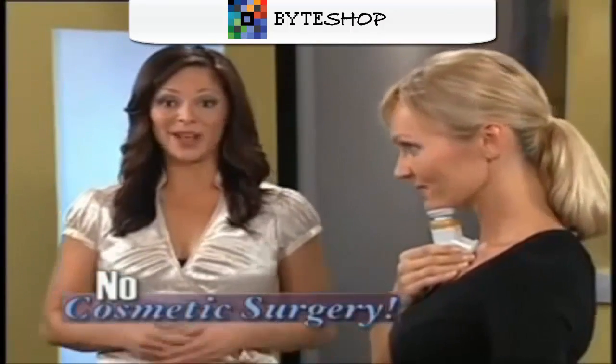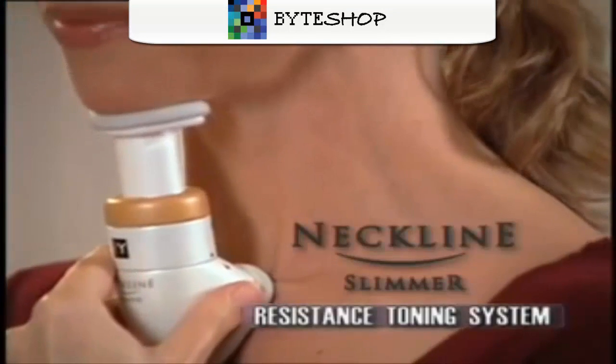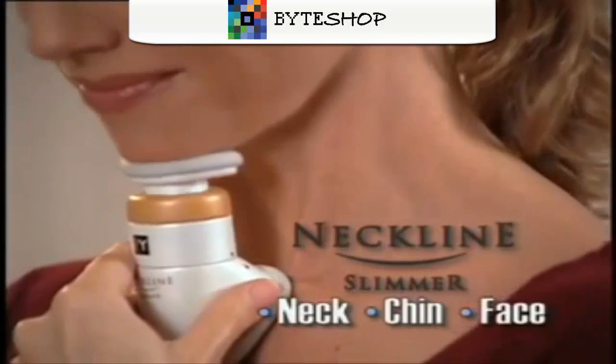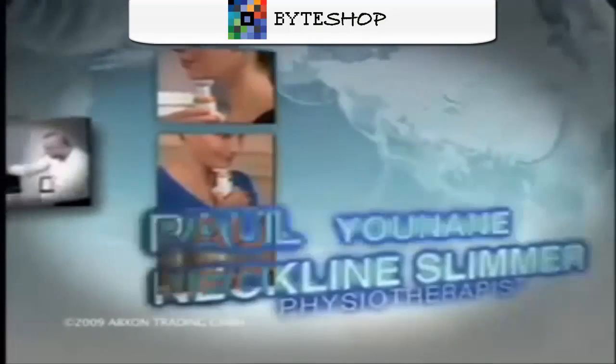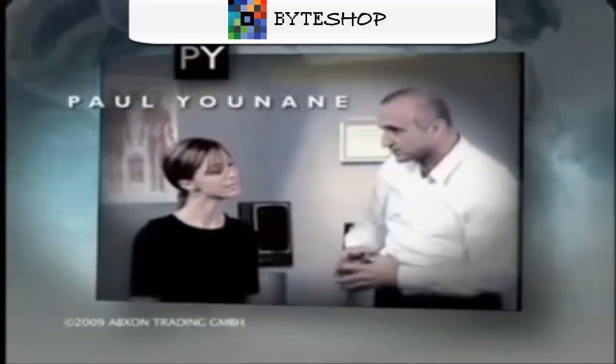How did they get these age-defying results? With the Neckline Slimmer, the world's first resistance toning system for the neck, chin, and face. Developed by world-renowned physiotherapist Paul Unain, it's the beauty breakthrough we've been waiting for.